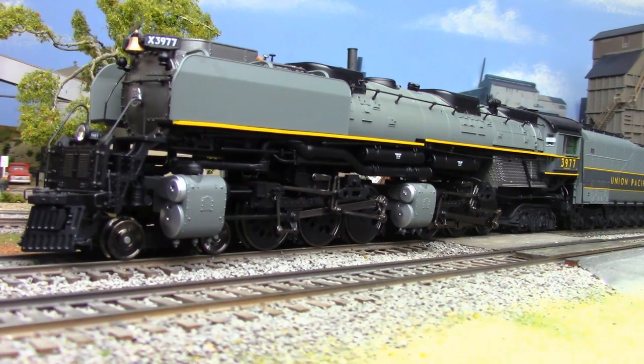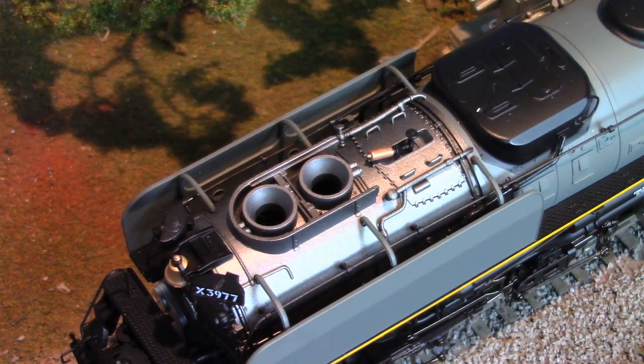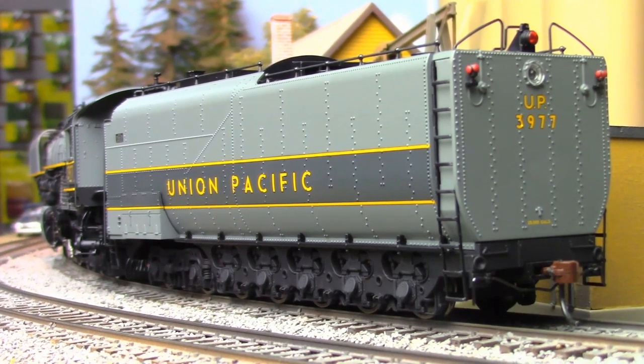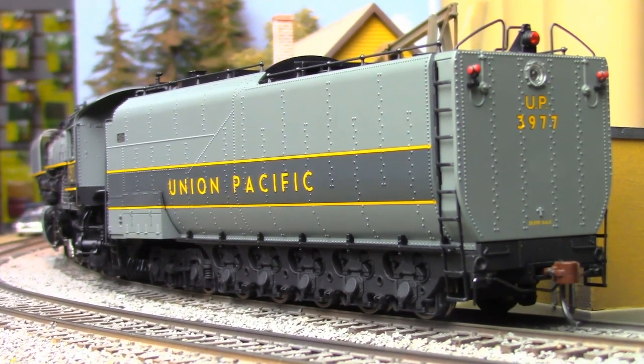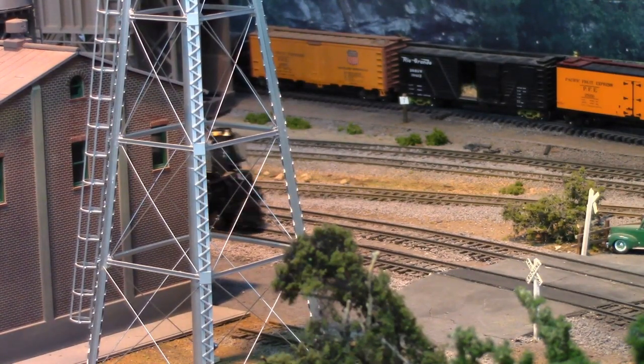Pretty much covered in detail elements, individually sprung drivers, directional LED lighting, illuminated number boards, a five-pole skew-wound motor, and dual articulation are all standard features, as is an ESU LokSound decoder.